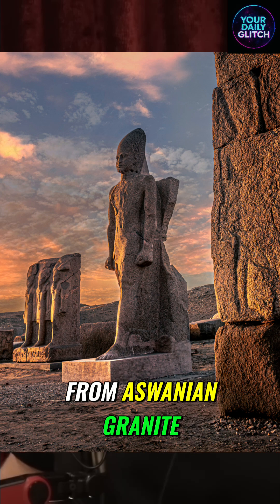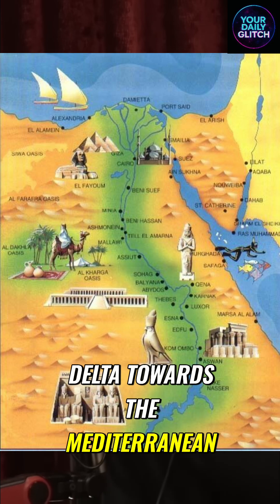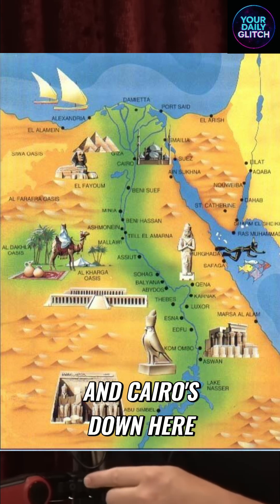And that thing's made from Aswan granite. Now Tanis is in the north — it's north of Cairo, up in the delta towards the Mediterranean — and Cairo's down here. It's like a thousand kilometres.